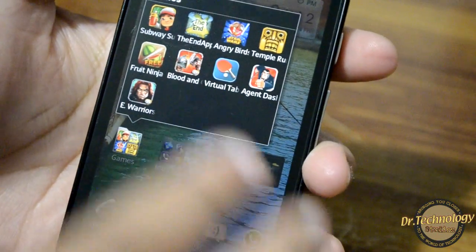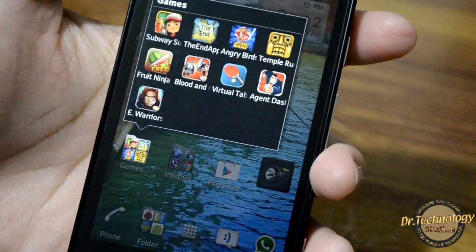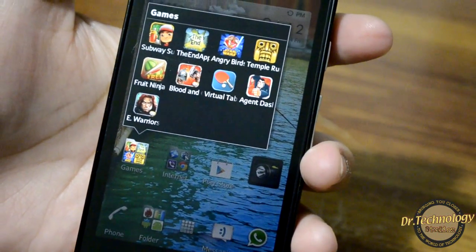You can see that Eternity Warriors works absolutely fine. I have played it for the first time right here, right now, but it works absolutely fine.